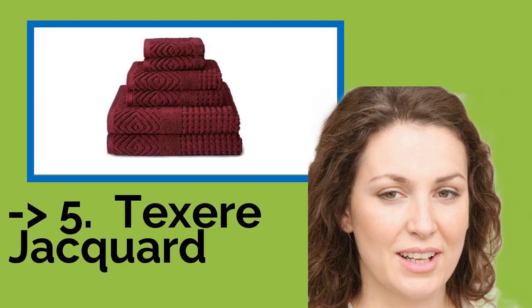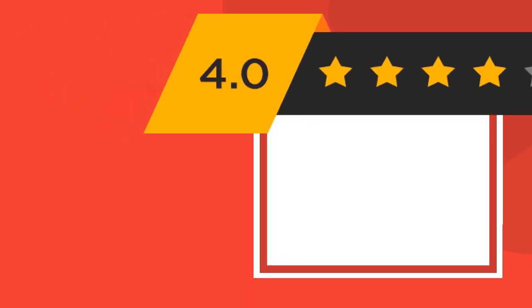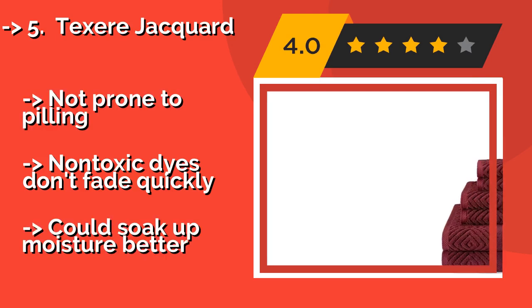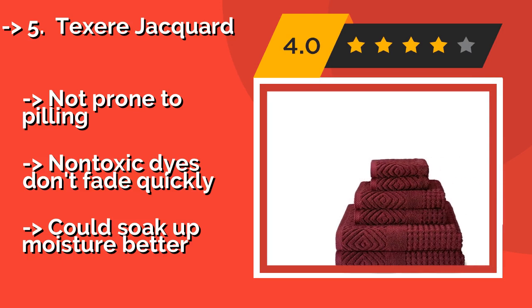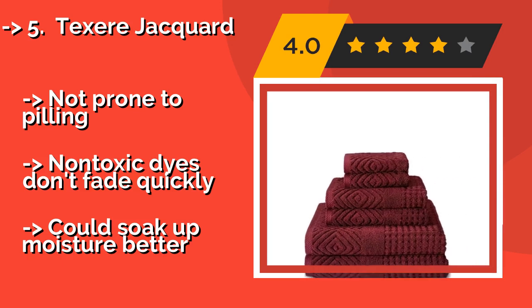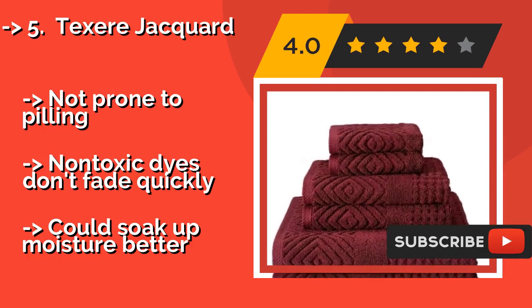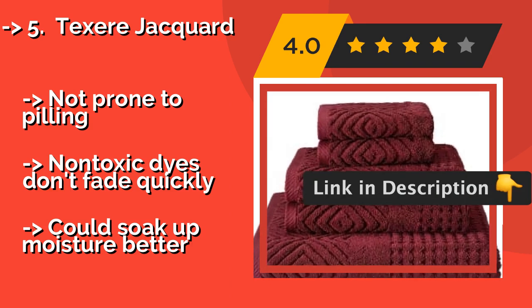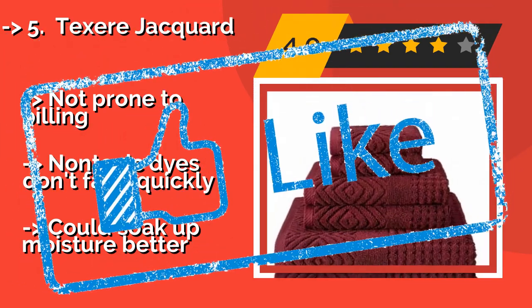The 5th product in the list is Texairé Jacquard. The luxurious material of the Texairé Jacquard, around $55, sports an elegant diamond pattern and subtle jeweled tones that add a touch of elegance and sophistication to any washroom, making it an excellent gift idea for anyone with a sense of style. Not prone to peeling, non-toxic dyes don't fade quickly, but could soak up moisture better.